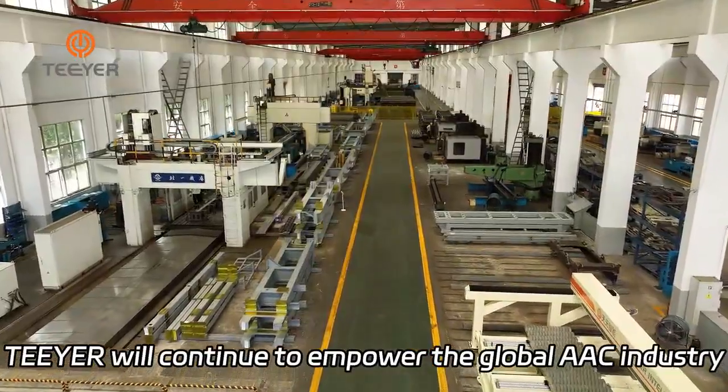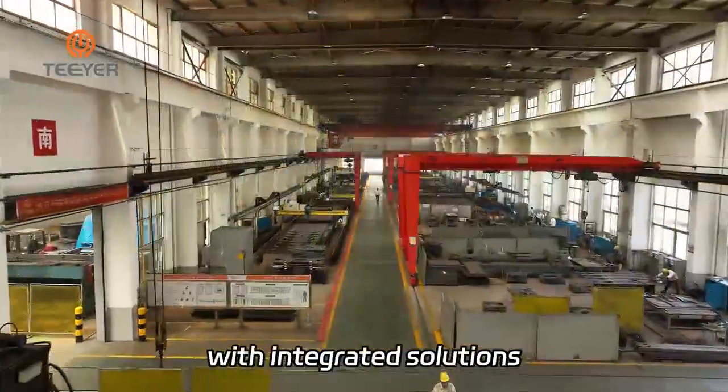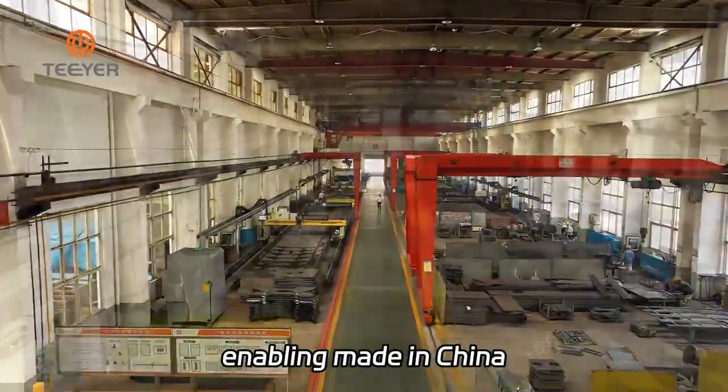Looking ahead, TIER will continue to empower the global AAC industry with integrated solutions, enabling made-in-China and cutting-edge international technology to jointly shape a brighter global future.